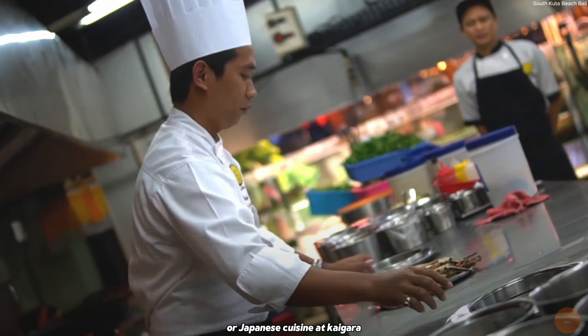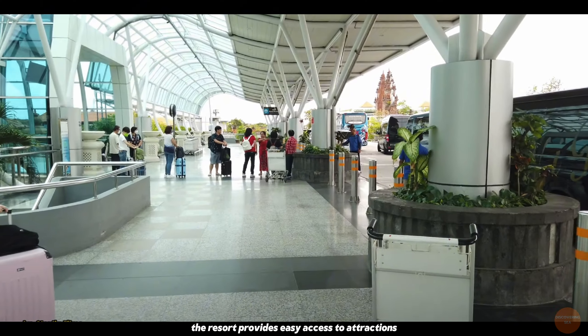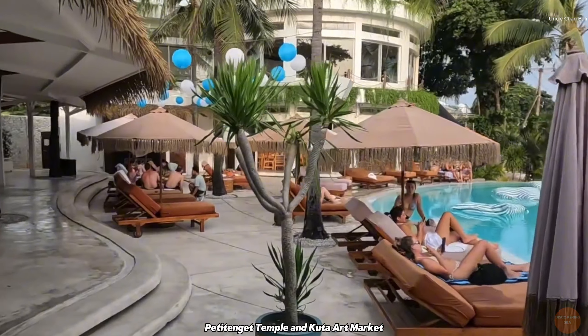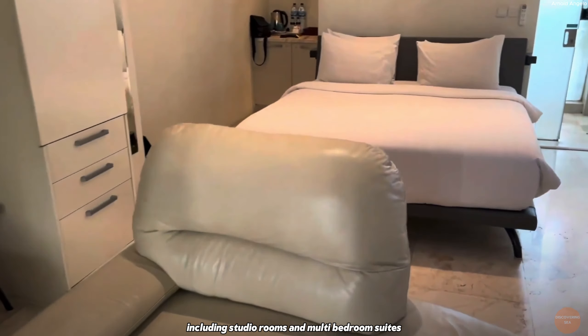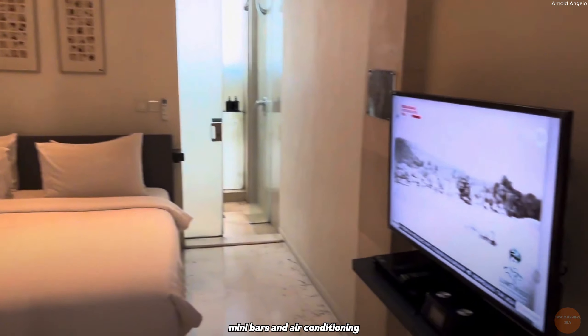FuramaXclusive Ocean Beach Seminyak, Bali offers elegant and serene accommodations in a prime location near Legian Beach, making it ideal for business travelers, couples, families, and groups. Just a few miles from Ngurah Rai International Airport, the resort provides easy access to attractions like Cocoon Beach Club, Petit Tenget Temple, and Kuta Art Market. Guests can choose from various room types, including studio rooms and multi-bedroom suites, all featuring free Wi-Fi, flat-screen TVs, minibars, and air conditioning.